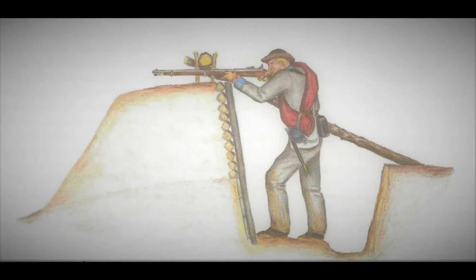The Confederate soldiers defending this position were protected almost entirely from head to toe, thanks to the head log — a log that was suspended several inches above the top of the earthworks.